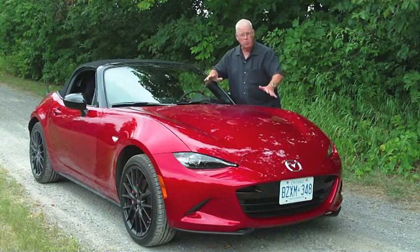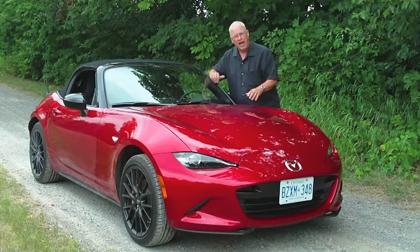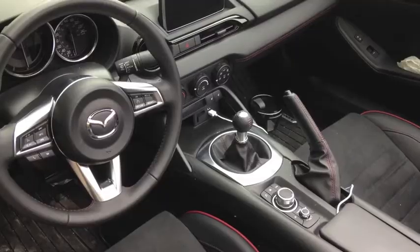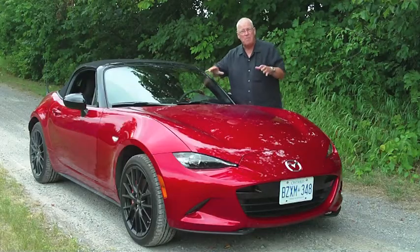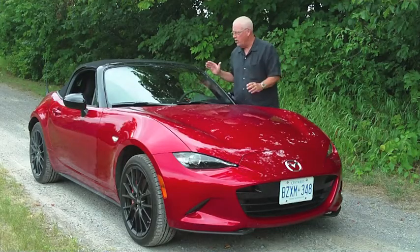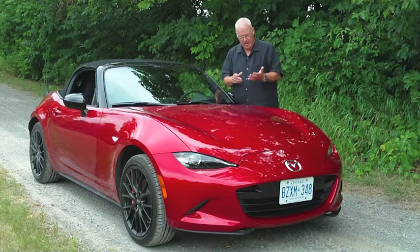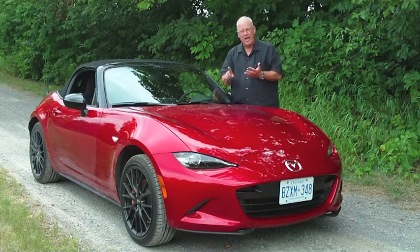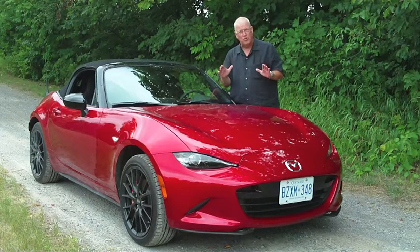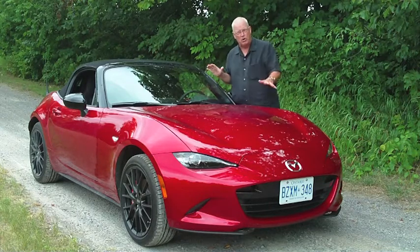This one has some new body cladding, a new Skyactiv engine in it, and a little bit more technological stuff thrown in, but it's still the same basic fun rear-wheel drive sports car. It has a six-speed manual transmission — more about that in a minute.